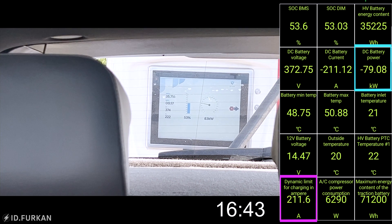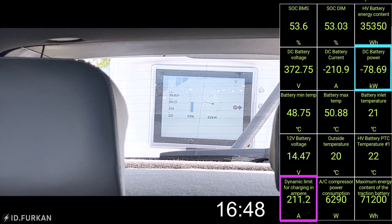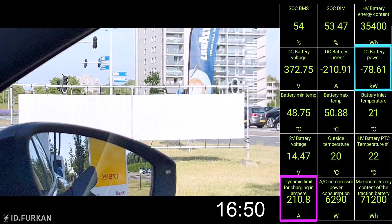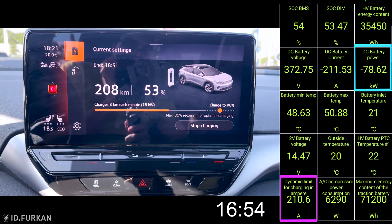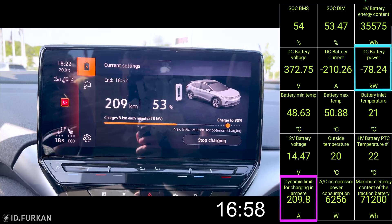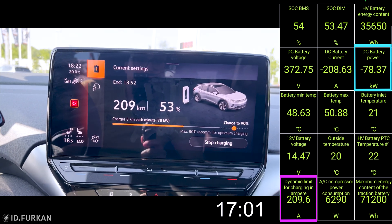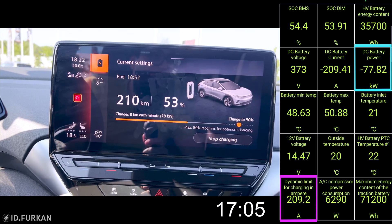Now we are at 50 percent already — so it goes quick. But still it is not the same as the fast flat charging rate of the 135 kilowatt curve, where we go flat from 5 to 80 percent in 29 minutes.